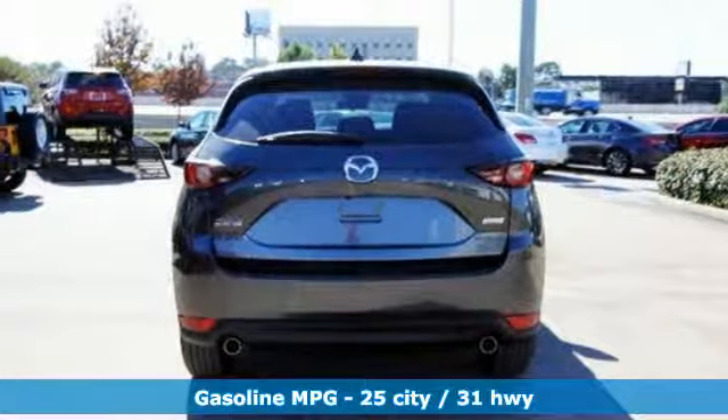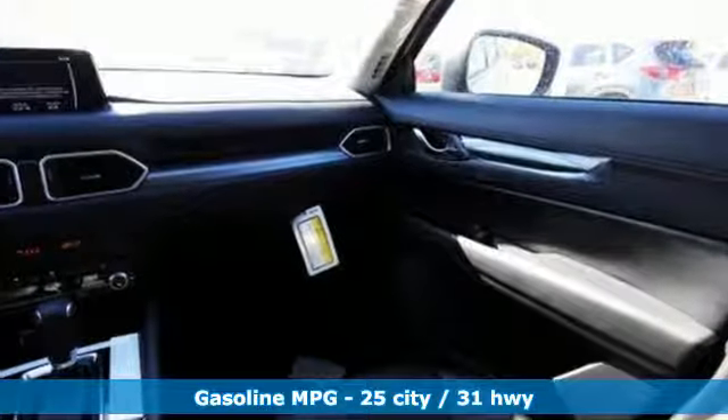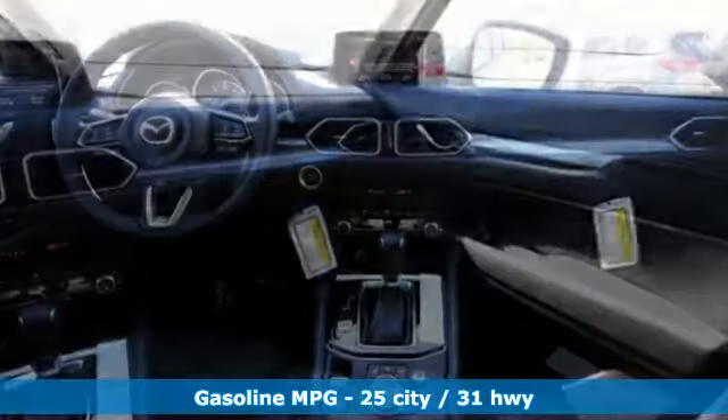Inline four-cylinder engine, dual-zone climate control, streaming audio, front heated sports seats, wireless phone connectivity.